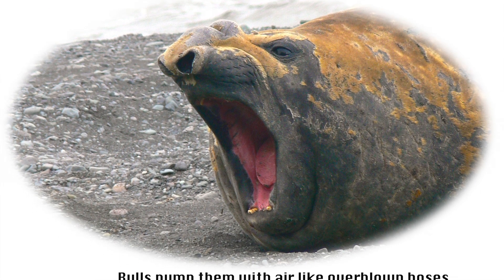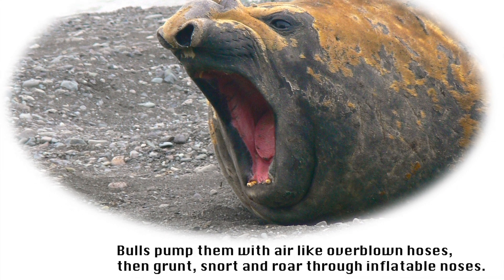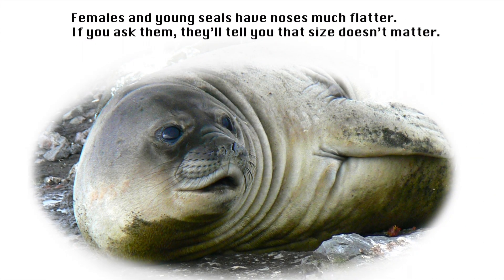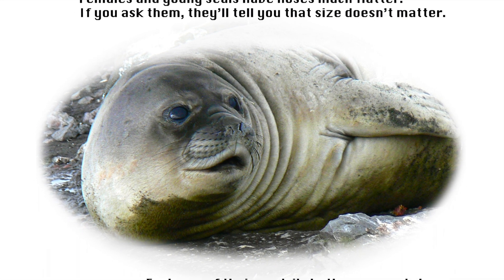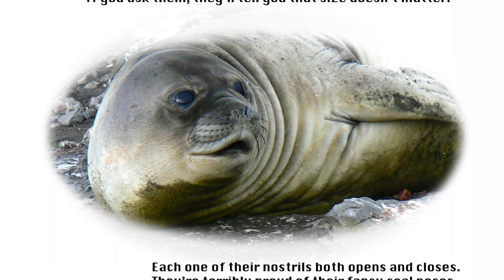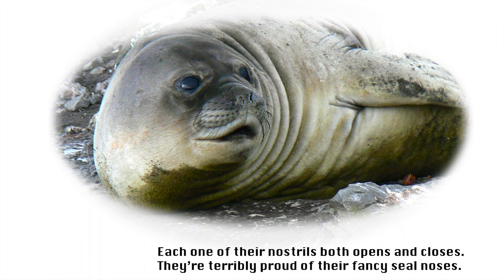Bulls pump them with air like overblown hoses, then grunt, snort, and roar through inflatable noses. Females and young seals have noses much flatter. If you ask them, they'll tell you that size doesn't matter. Each one of their nostrils both opens and closes. They're terribly proud of their fancy seal noses.